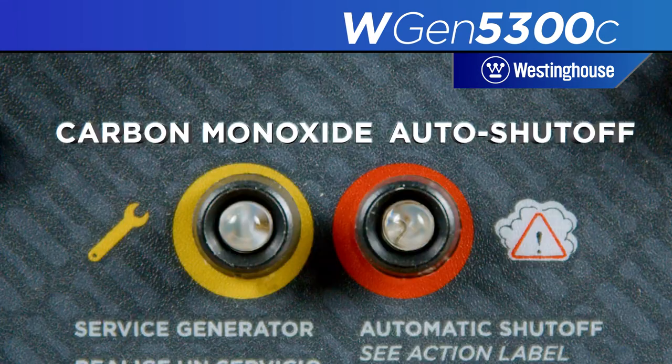The CO sensor detects high levels of carbon monoxide near the generator and shuts down when operating conditions are not safe.